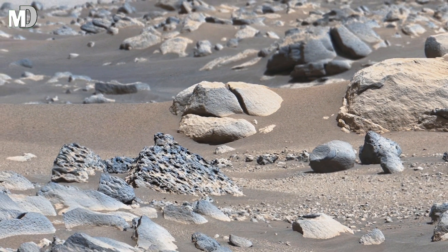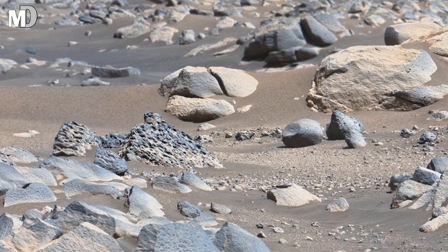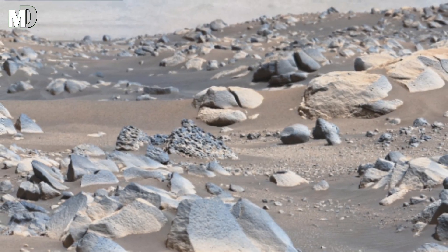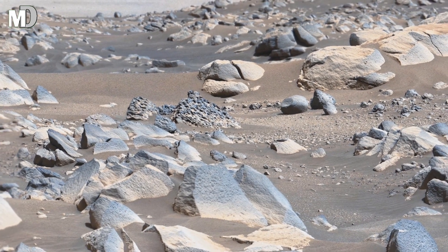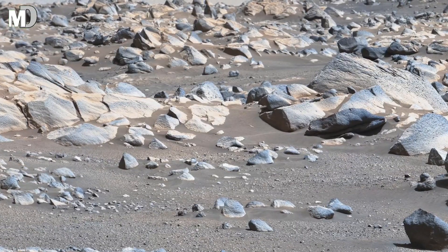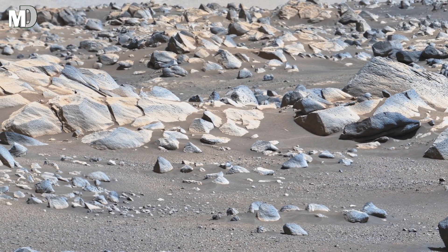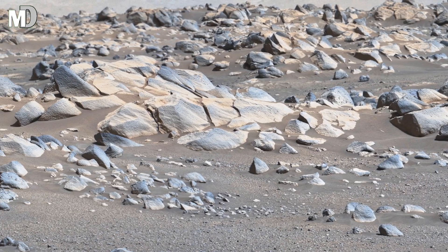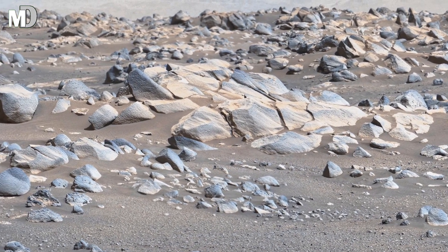Dear friends, the rounded edges on some rocks suggest they were once smoothed by flowing water. Imagine rivers rushing through this landscape, carrying pebbles, mud, and maybe even organic compounds — the building blocks of life. Today that same ground lies cold and silent, yet preserves the memory of movement and possibility.